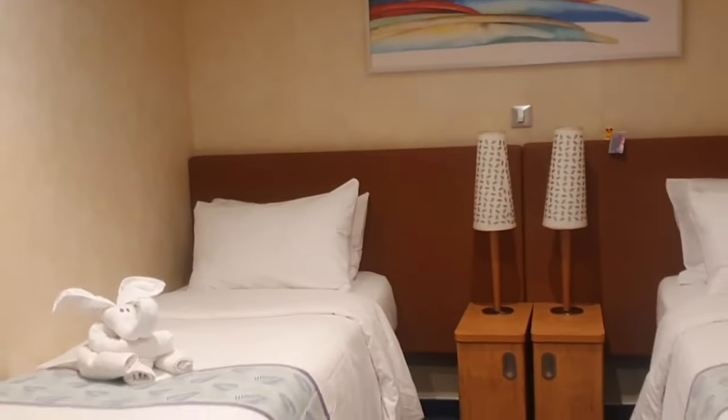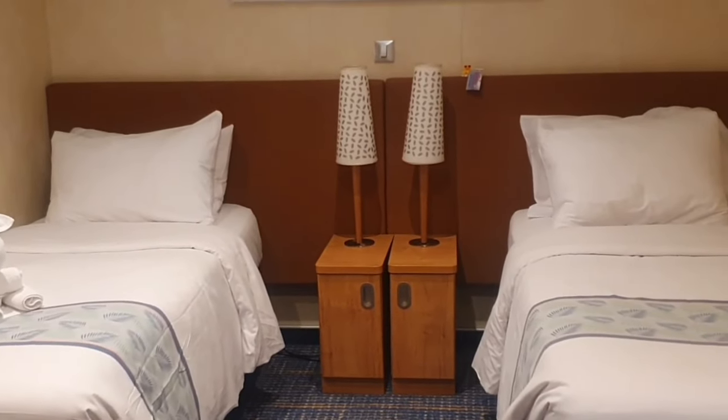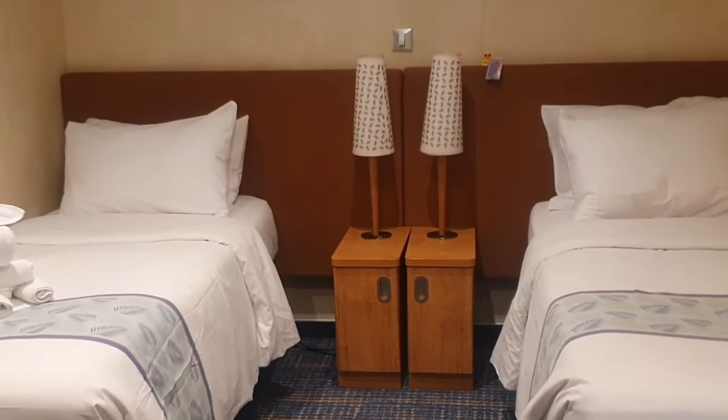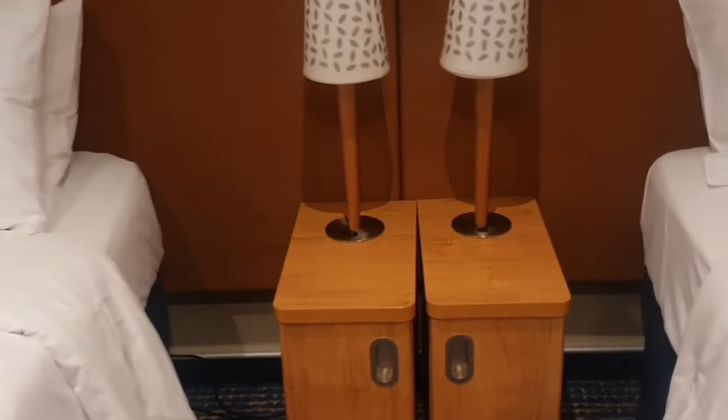Now let's go to the main part of the bedroom. We have two double beds, and you have this section here with two lamps and two little mini dressers. At the bottom there's also a little storage area if you want to put your purse underneath. This light here actually controls the room light so you can control it from bed instead of having to get up, or you can control it at the door when you come in. We also have a lot of storage area under the bed — our suitcases fit, and you also have your life jackets stored under there.